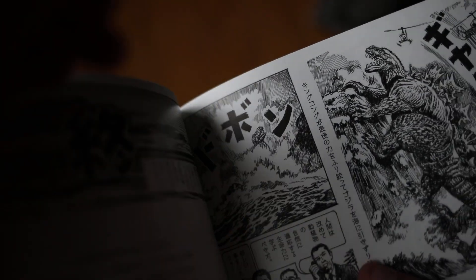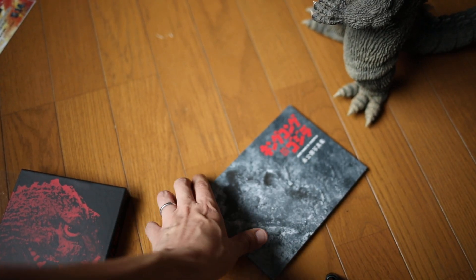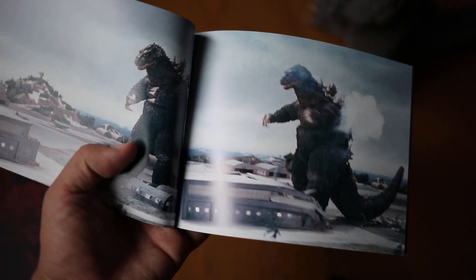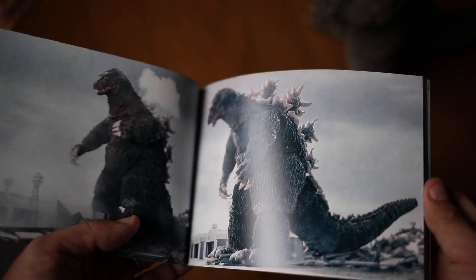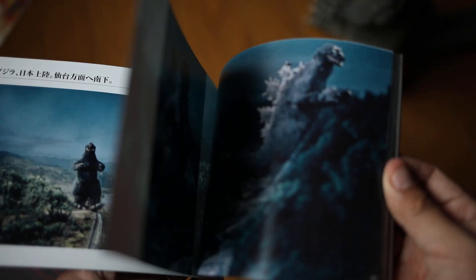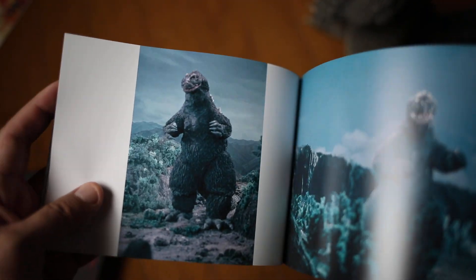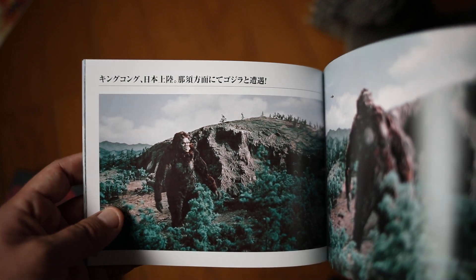The second book is pretty amazing — it's a collection of production photos from the film. As someone who owns a lot of Godzilla movie books, I have never seen the great majority of the photos in this book. A lot of them seem to be what they'd call NGs, or outtakes — there's usually something in the photo, sometimes a little blur or lens misalignment. This may be why we've never seen these before.